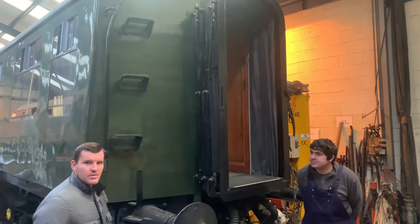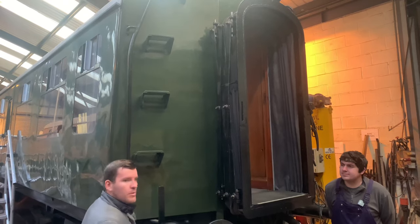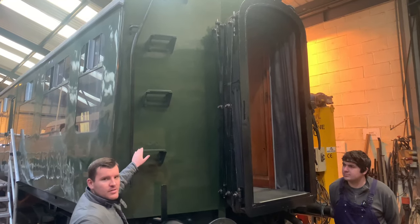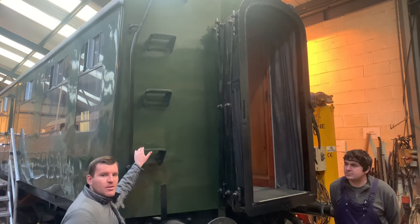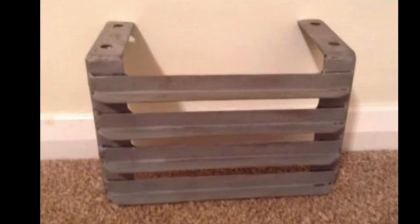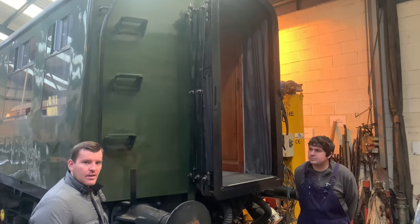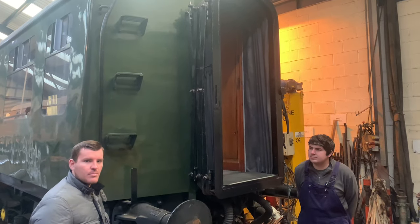Another noticeable feature — before we bought our own DMU we worked on this project, including these footsteps. We actually took them home, stripped them and cleaned them before handing them back to Chris. Now we'll head over to the next bogie and talk about the bogie overhauls.